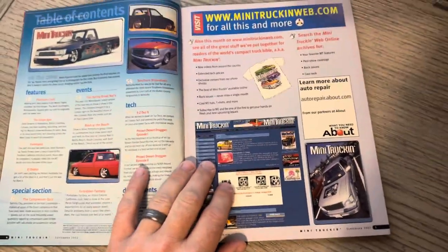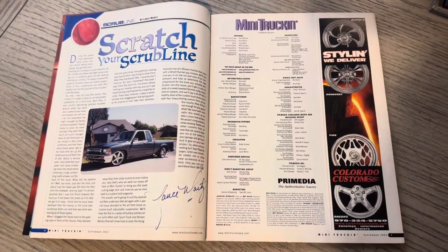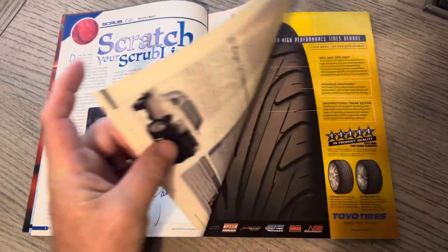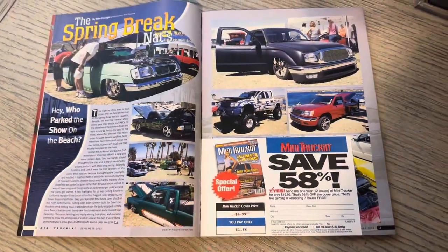Of course, they were pushing their website pretty big at the time. The Scrub Line by Lance — he talks a little bit about having air suspension back to the 80s, talking '89 with air shocks. Many of us had air shocks at one point; I can say I did as well on the rear of my S10.